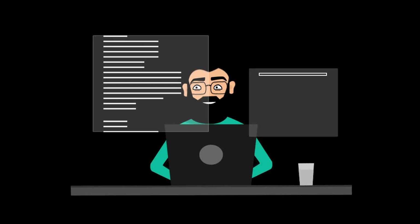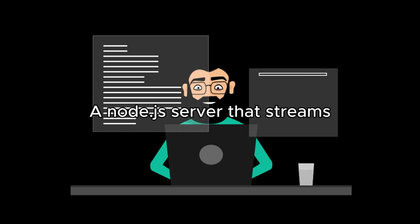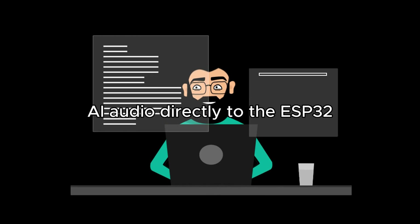Now I'm building the backend — a Node.js server that streams AI audio directly to the ESP32.